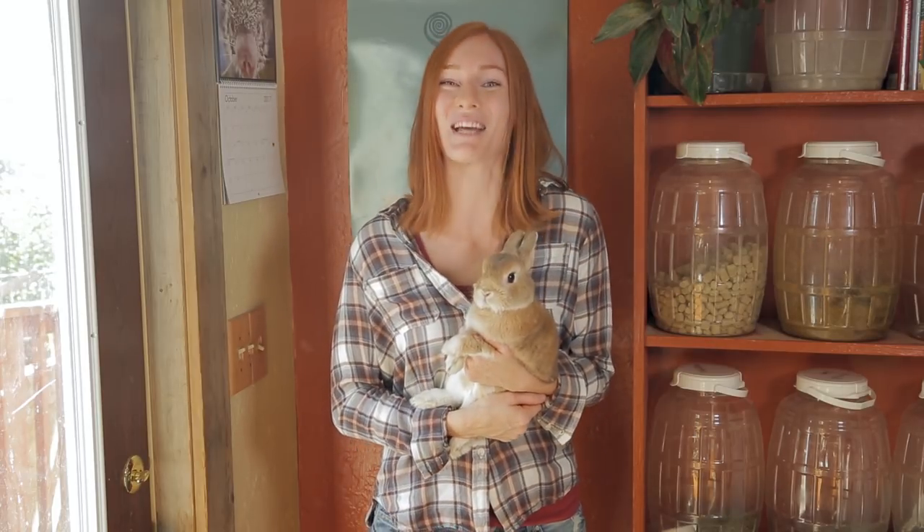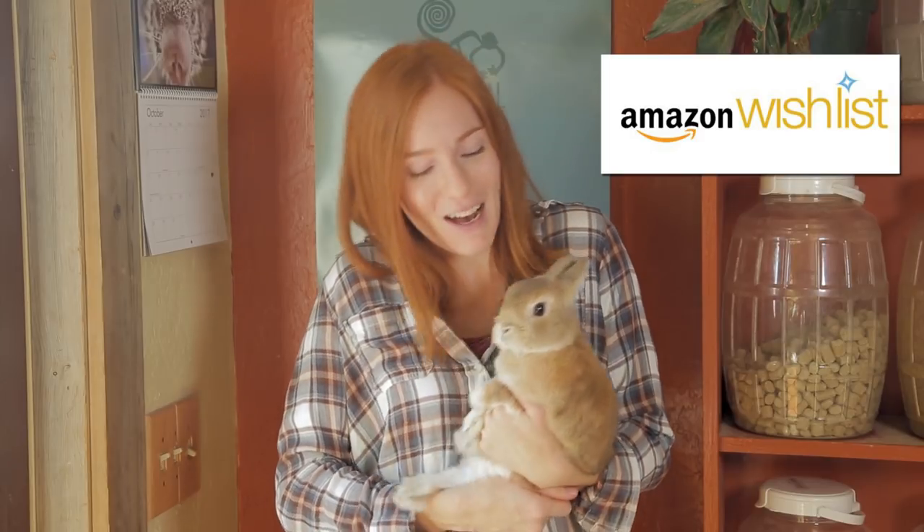Thanks for letting me share a few of the new faces we have at Animal Wonders. If you'd like to meet more of our animals, subscribe to our channel Animal Wonders Montana, and join me and the animals every Thursday. If you'd like to send the animals some of your love, head on over to our Amazon wishlist and pick out some toys, food, or other supplies that help us continue to give them a happy and healthy life.